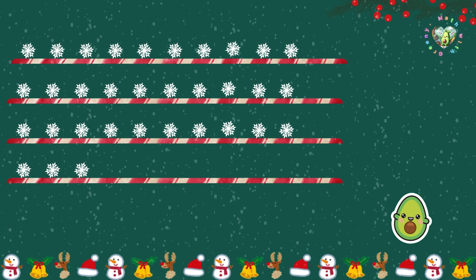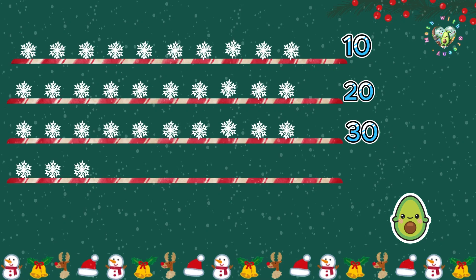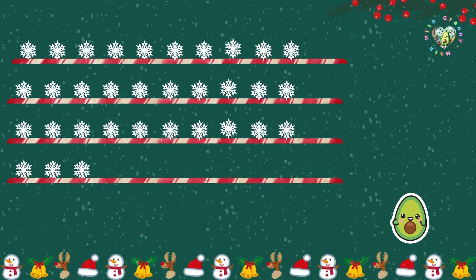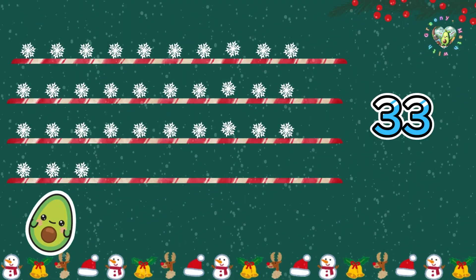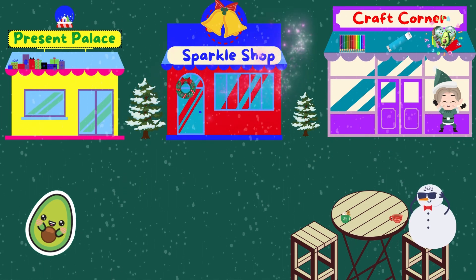Let's see how many I've got left. 10, 20, 30, 31, 32, 33. Woohoo! 33 snowflakes left. Now, I need some decorations for the Christmas tree. Sparkle Shop, here I come.